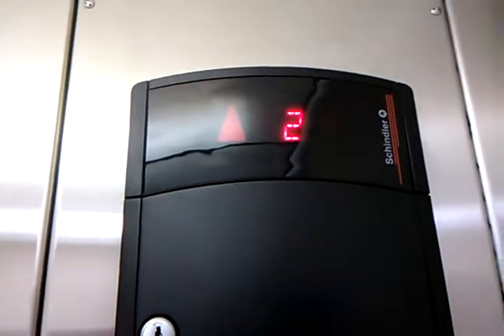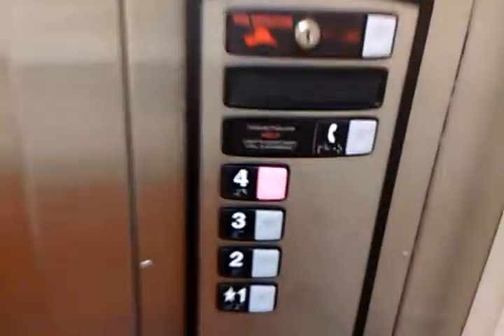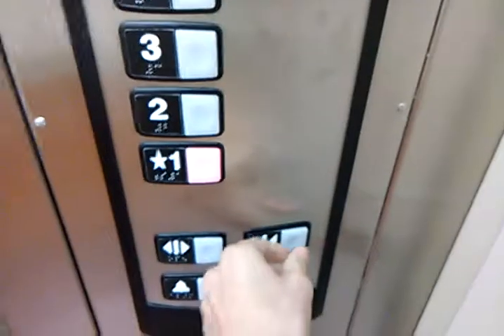We'll listen to the motor. Watch the indicator up close. This thing's a little scary. Down to one again.